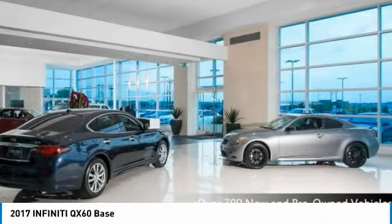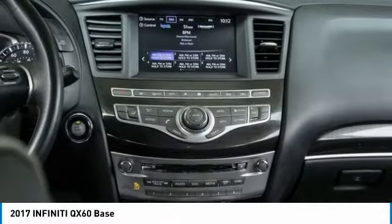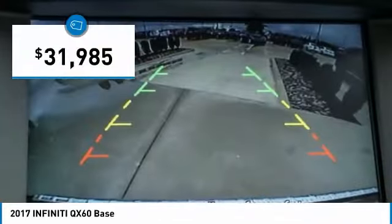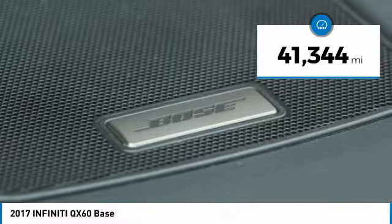In addition, the QX60 offers extremely high levels of safety, all with a sleek new design, and is priced below $35,000. This vehicle has less than 45,000 miles.